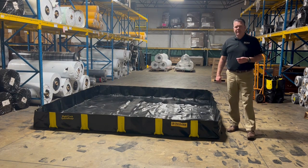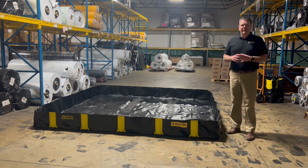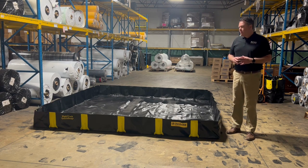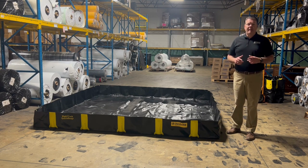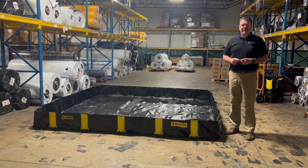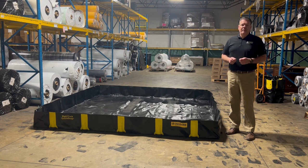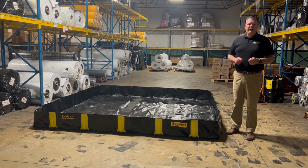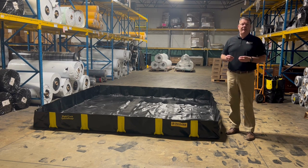Portable spill containment assists by preventing the spill from leaving the area and entering the soil or the water. It also helps make cleanup easy after the fact of a spill by keeping everything within the spill containment. Additionally, portable spill containment can help you meet local regulations, SPCC regulations, and assist with prevention of fines and penalties should there be a spill.